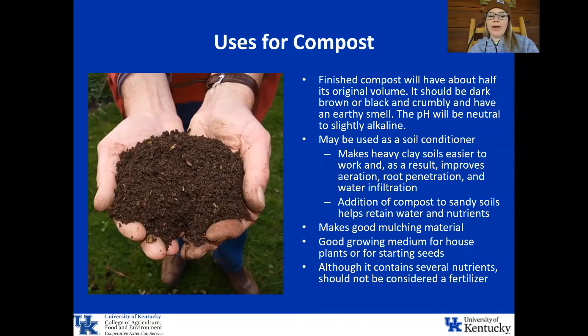Finished compost will have about half of its original volume. It should be dark brown or black, crumbly, and have a really earthy smell — it should not smell bad. Your pH is going to be neutral to slightly alkaline. A great use for compost is as a soil conditioner — it makes heavy clay soils easier to work, improving aeration, root penetration, and water infiltration. Adding compost to sandy soils does the reverse, helping them retain water and nutrients. It also makes a great mulching material and a good growing medium for house plants or starting seeds, though it shouldn't be relied upon as a fertilizer, since purchased fertilizers have a better ratio of nutrients for your soil.